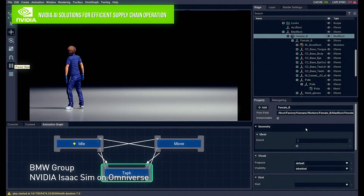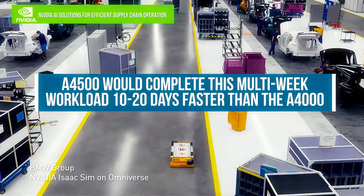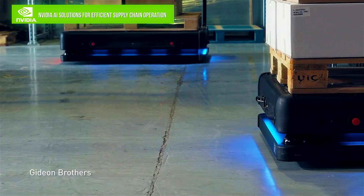If this one-week training needs to be repeated five to ten times, the A4500 would complete this multi-week workload 10 to 20 days faster than the A4000. The program savings of shaving 10 to 20 days off the schedule dwarfs the cost difference of the A4500.